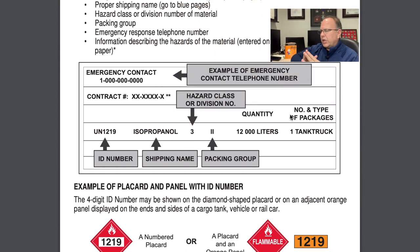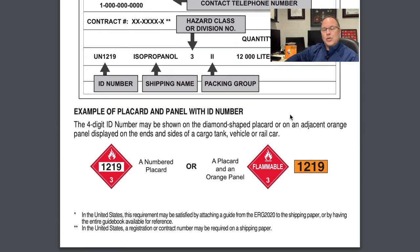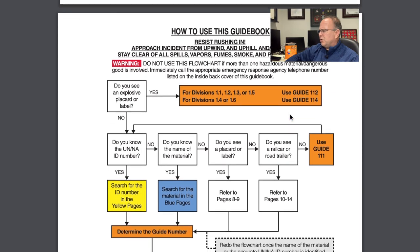Before we leave the inside cover, I want to say — and we'll see this a number of times through the book — why did they put this here? If they could have put a flashing sign here, they would have. Getting our hands on the shipping papers is so important that they put that information on the inside cover. As we get to things that should jump off the page, I'll try to draw your attention back to those.